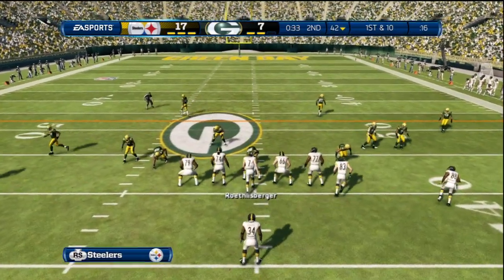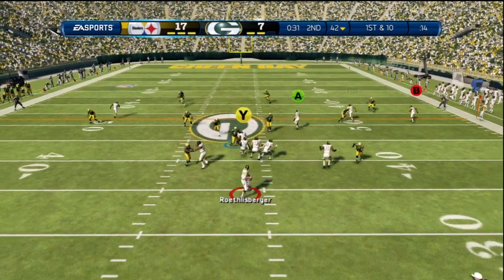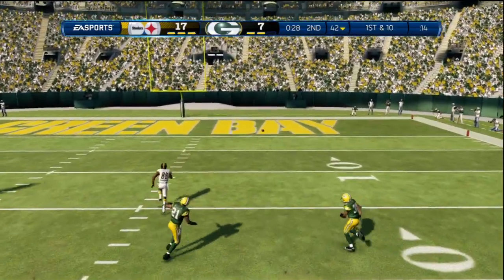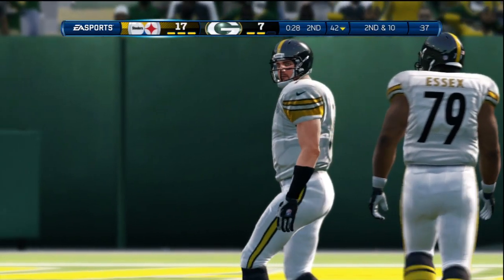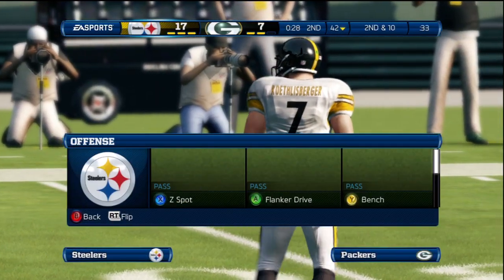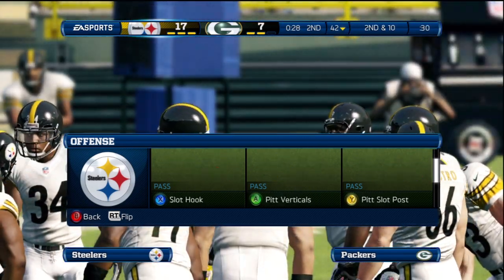Good job here by the quarterback — he doesn't like what he sees on the defensive side, so he is changing the play to the receivers by giving hand signals. No one was open. What a good job by the defensive back that time — that ball was thrown beautifully down the field, a high arcing throw, but the defensive back in great position knocks it down.